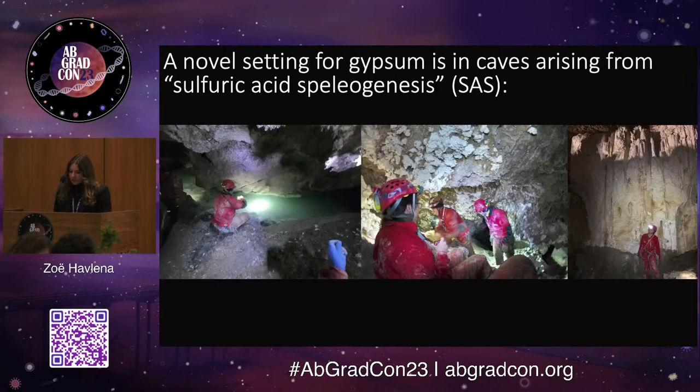These caves form through a somewhat rare mechanism, which is known as sulfuric acid speleogenesis. This is a cave building process that's seen only in a handful of caves worldwide, and only a fraction of those can we actually access and see this process actively happening today.